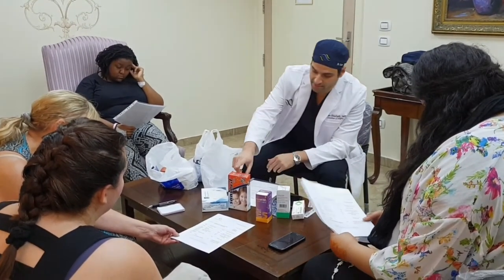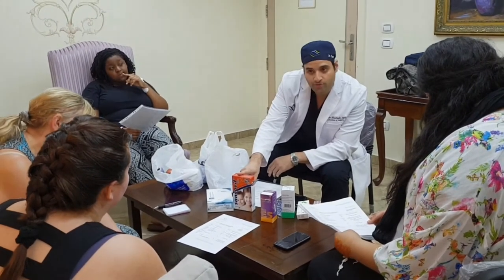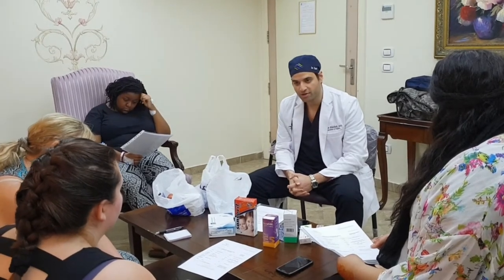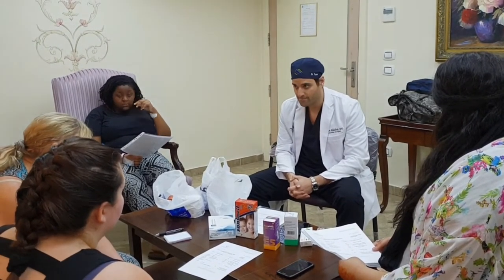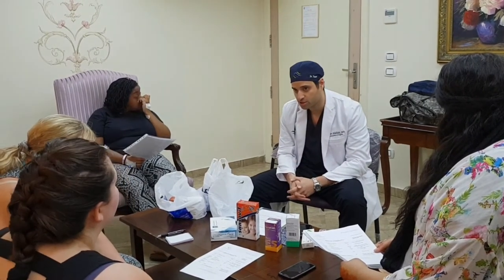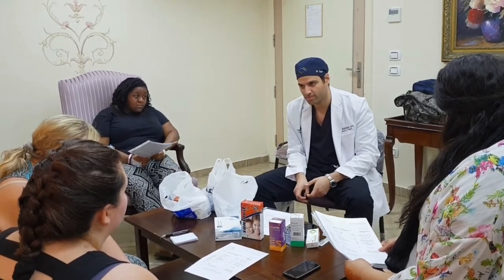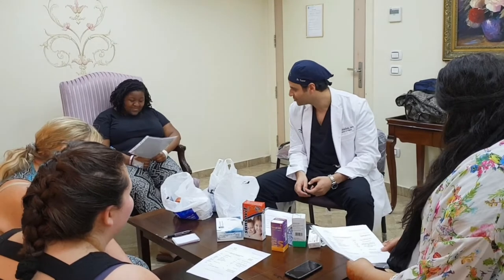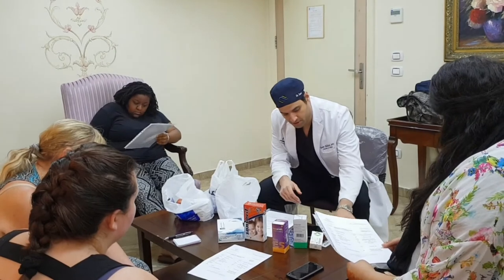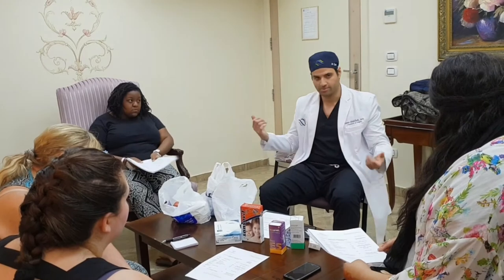The multivitamin comes in liquid form — take one large spoon every eight hours. This liquid multivitamin is just for the first 10 days; it's easy to swallow though a bit sweet. Then there's the Clexane blood thinner shot — before you leave, the nurses will show you how to administer it. It's very simple.